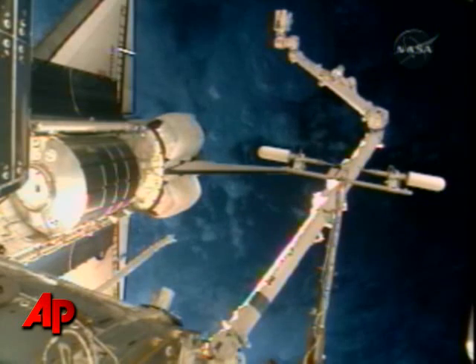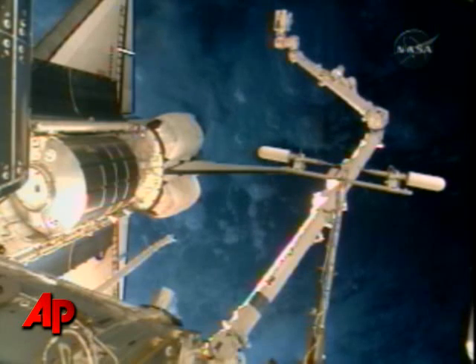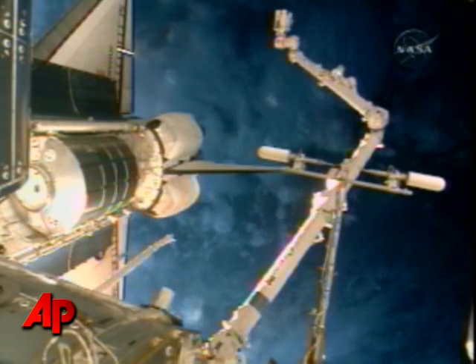Currently waiting on the roll of motion of the two spacecraft to dampen out so they can begin driving those hooks and latches and firmly connect the two vehicles and prepare for hatch opening activities.